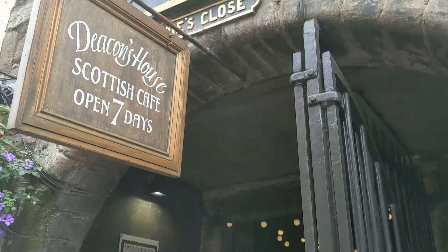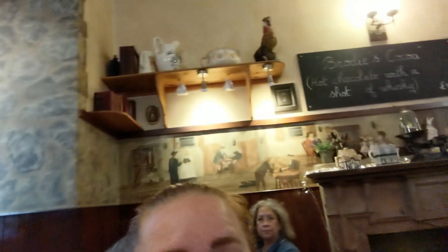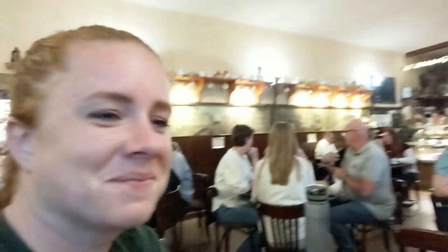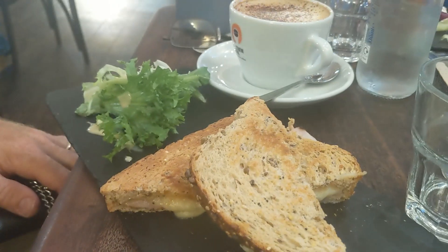We had lunch just down the street at Deacon's House Cafe. Deacon was a cabinet maker at the time, but he also led a double life as a burglar at night — they say this may have inspired the story of Dr. Jekyll and Mr. Hyde. We wanted something a little more Scottish or English, and it's such a cute little place. The lunch was delicious and the atmosphere was great. We actually did not have to make a reservation, which was nice, and we highly recommend it if you ever get to Edinburgh.